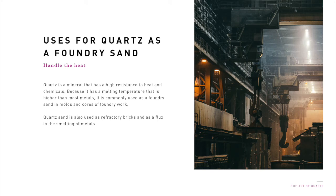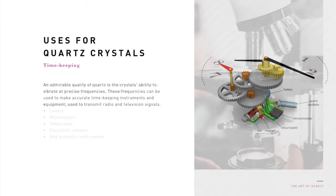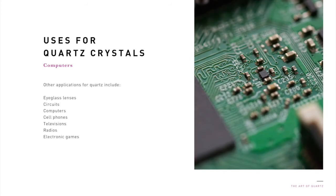Quartz is a mineral that has a high resistance to heat and chemicals. Because it has a melting temperature that is higher than most metals, it is commonly used as a foundry sand in molds and cores of foundry work. Quartz sand is also used as refractory bricks and as a flux in the smelting of metals. An admirable quality of quartz is the crystal's ability to vibrate at precise frequencies. These frequencies can be used to make accurate timekeeping instruments and equipment used to transmit radio and television signals. Optical grade quartz crystals have been developed for a wide variety of electronic uses, including specialized lenses, lasers, microscopes, telescopes, electronic sensors, and scientific instruments. Other applications for quartz include eyeglass lenses and circuits for consumer electronic products, such as computers, cell phones, television, radios, and electronic games.